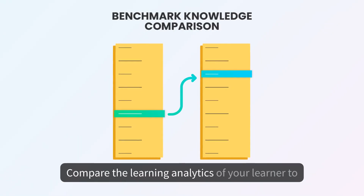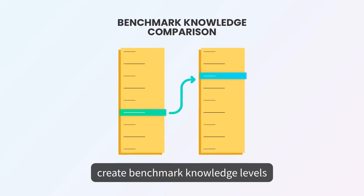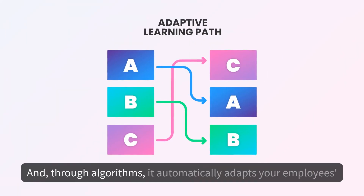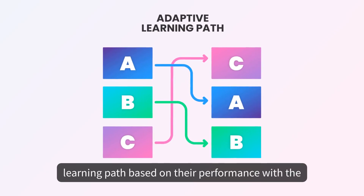Compare the learning analytics of your learner to the other learners within the same account to create benchmark knowledge levels. And, through algorithms, it automatically adapts your employees' learning path based on their performance with the training material.